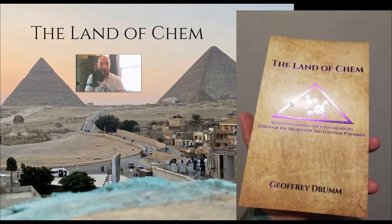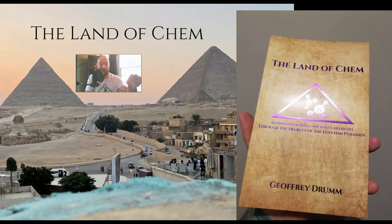A quick reminder for anyone interested in helping to support the channel: limited first edition print copies of the Land of Chem book are now available at www.thelandofchem.com. To all of the new viewers and subscribers, if you like the material, please leave it a like. Definitely subscribe to the Land of Chem here on YouTube and click that notification bell so you get notified whenever new videos are released. If you have any feedback, please leave it in the comment section below. I really appreciate all your help and support.